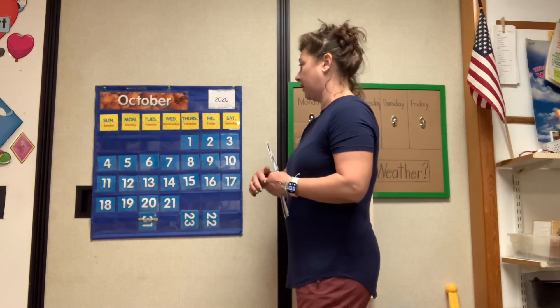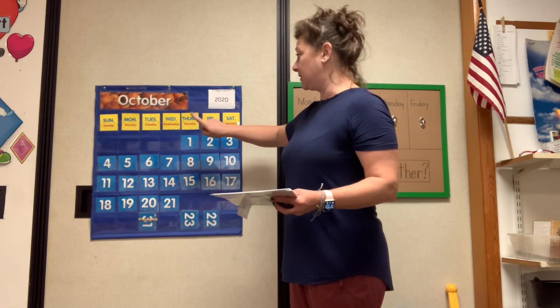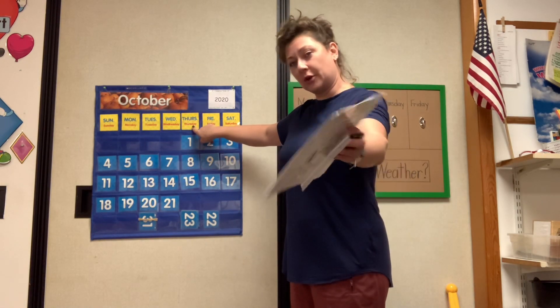Good morning, Fallon and Harrison. How are you guys today? Today, let's find out what day it is, so then you know what you're going to be looking for. Are you ready? Yesterday was Wednesday. Tomorrow is Friday. That makes today Thursday. Good for you.